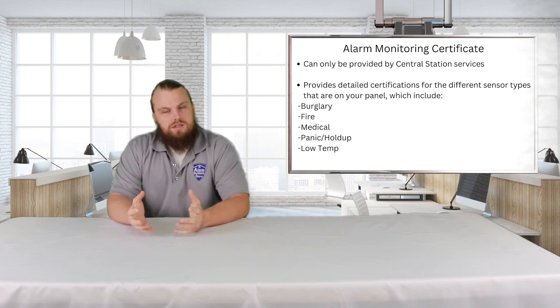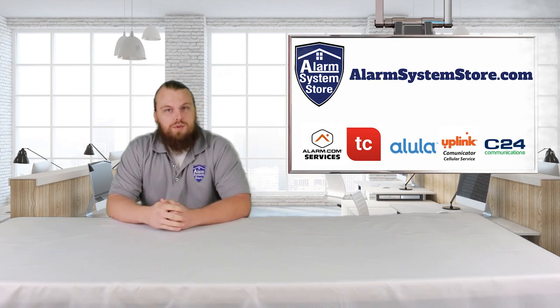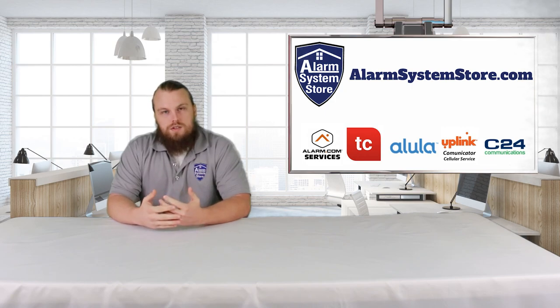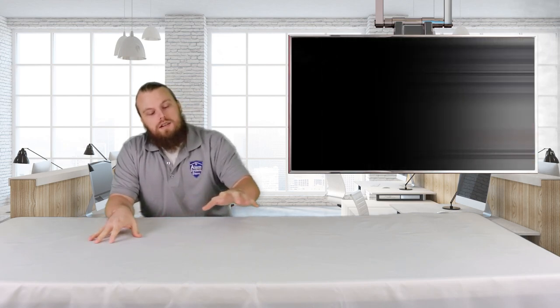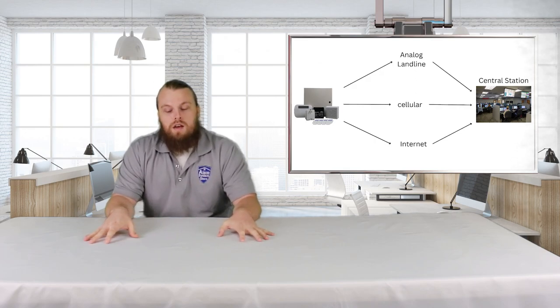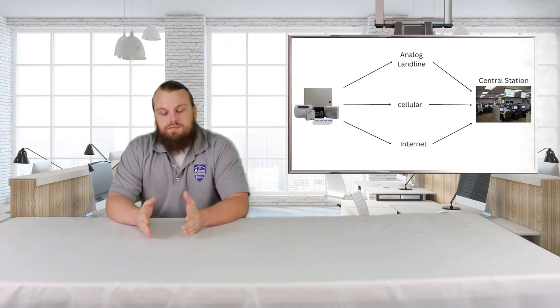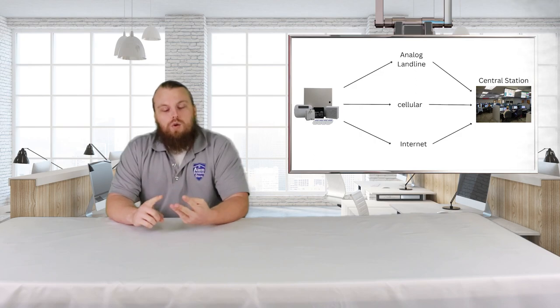As far as an alarm system is concerned, its main job is to obviously act as an alarm system. Whenever the system is triggered and put into alarm, you get a siren that goes off, but at the same time it also sends out signals if it's programmed to do so. You have your alarm system on one end, and the end goal, if you are trying to be monitored, is getting those signals to a Central Station. In between that, there is a middle step — the communication step.